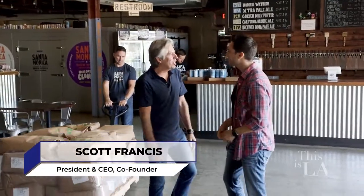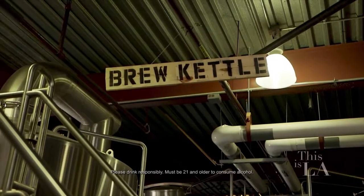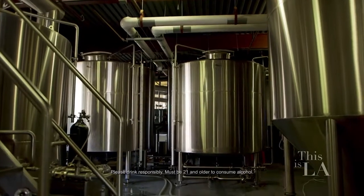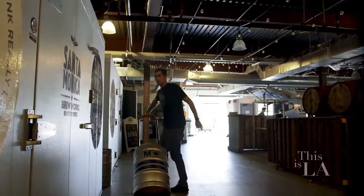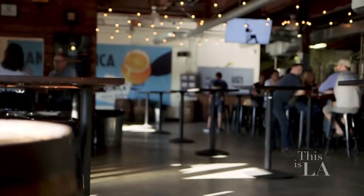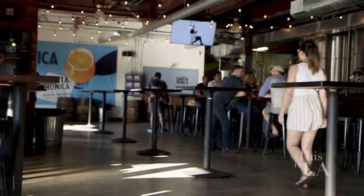Thanks for coming to Santa Monica Brew Works. We're the only production brewery in the city of Santa Monica and L.A.'s West Side. This is such a great place you have here. What made you decide to open up a brewery in Santa Monica?